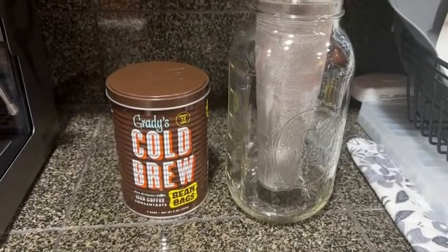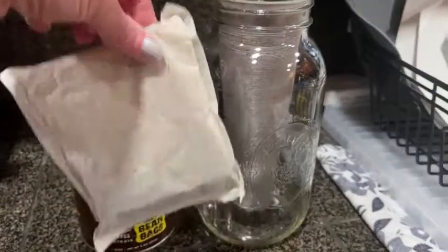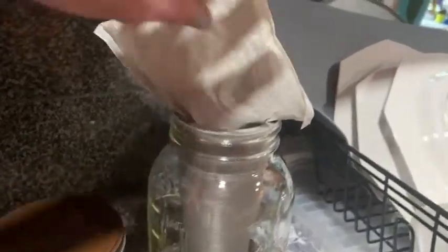Hi, I'm Stacy with WTI. Are you ready for some instant iced coffee at home within 24 hours? I always am, that's why I love this Grady's Cold Brew. I love how easy it is to make my iced coffee with this — you just take out one of the bags that it comes with.